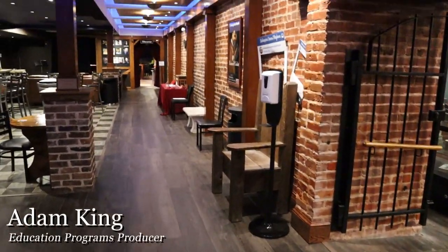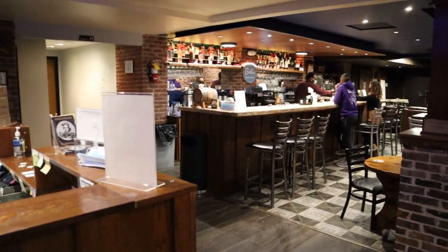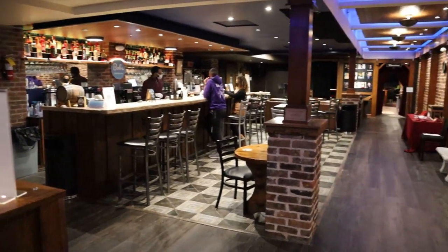The main lobby has been renovated to add so many new areas of interest: a new bar, a souvenir area, seating, and an additional performance space.